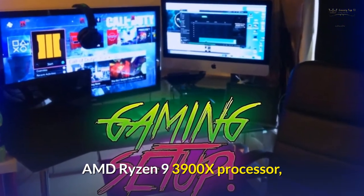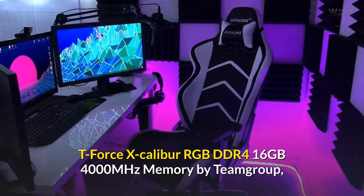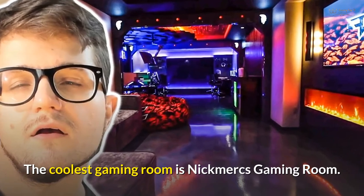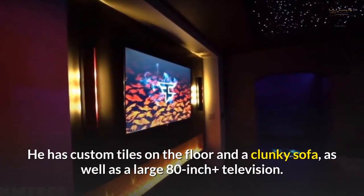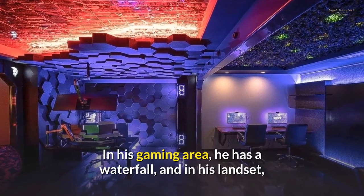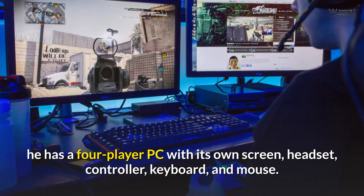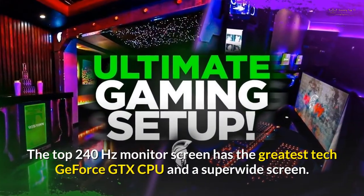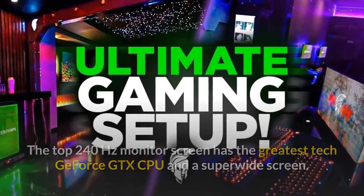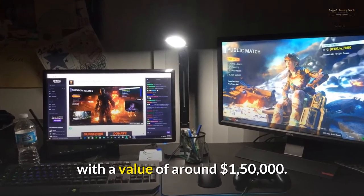His setup features an AMD Ryzen 9 3900X processor and T-Force Excalibur RGB DDR4 16GB 4000MHz memory by Team Group. In his gaming area, he has a waterfall, and in his LAN setup he has a four-player PC with its own screen, headset, controller, keyboard, and mouse. The top monitor runs at 240Hz with a GeForce GTX GPU and a super-wide screen. The Nikmix Gaming Setup is one of the most expensive in the world, with a value of around $150,000.